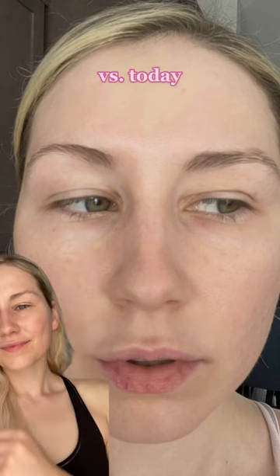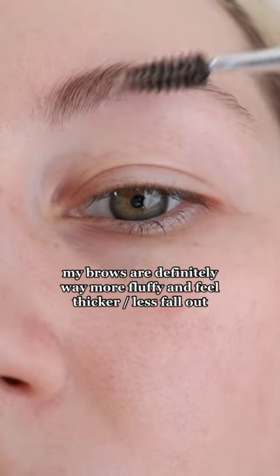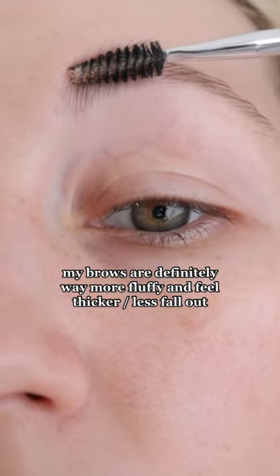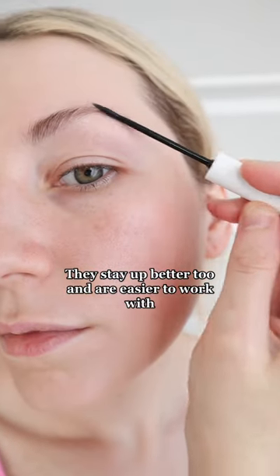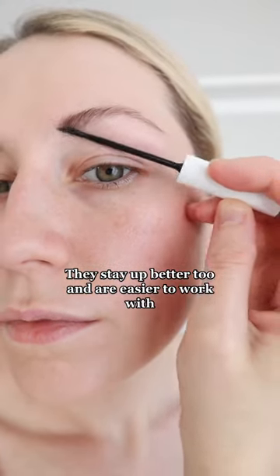I definitely see a noticeable difference in the fluffiness and the overall fullness of my eyebrows. I wouldn't say that they've been regrowing at an extreme rate or anything along those lines, but they definitely look thicker and they're a lot fluffier. Like, I don't even need to be using any eyebrow pencil to fill them in right now.